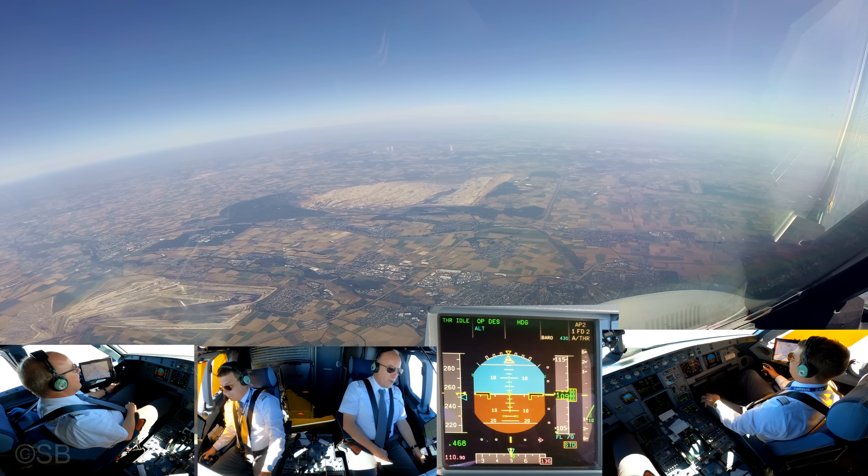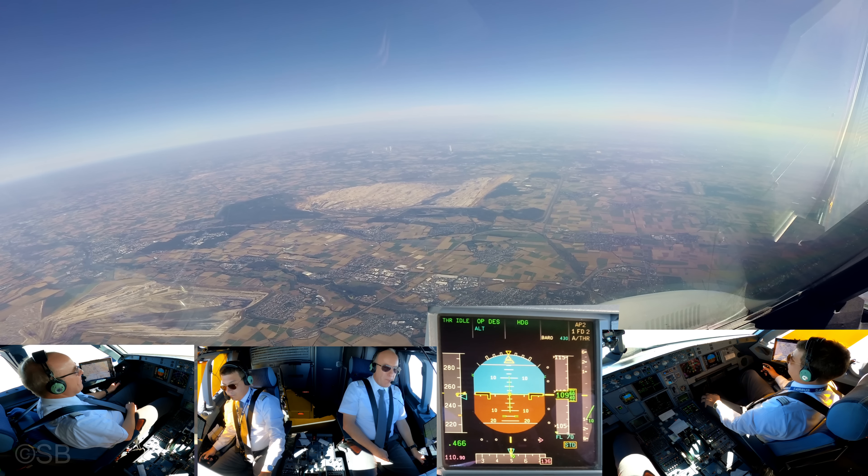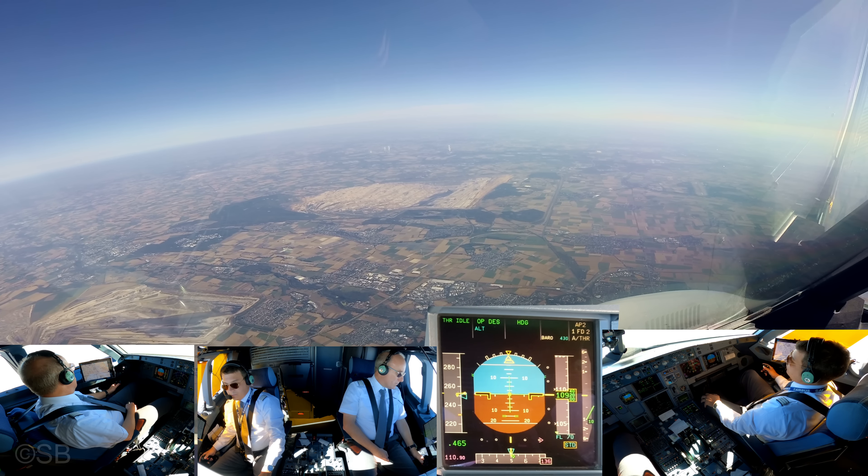Director, hello. 8X Rigolf, 109, descending 70. 8X Rigolf, identified number 2.